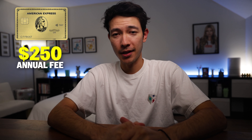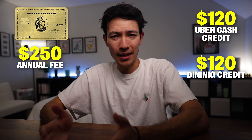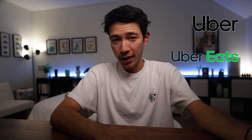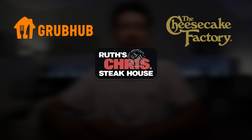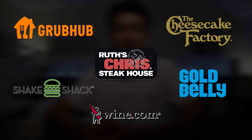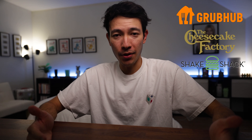Before this update, we had a Gold card with a $250 annual fee, and the two major credits were a $120 annual Uber Cash credit and a $120 annual dining credit. Every month I would use that credit on Uber rides or Uber Eats — super easy, super straightforward. As for the dining credits, we could use them at Grubhub, Ruth's Chris Steakhouse, The Cheesecake Factory, Shake Shack, Gold Belly, and Wine.com. I mainly used this at Grubhub but would every once in a while trigger this credit at Cheesecake Factory or Shake Shack. I was relatively okay with this credit as well.